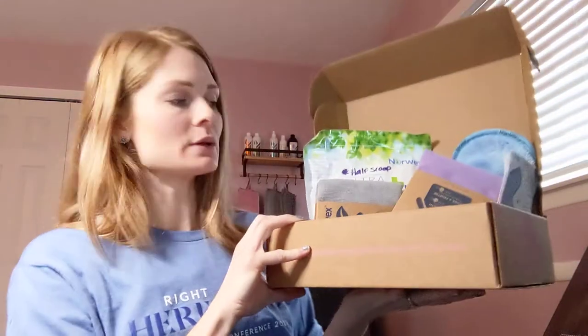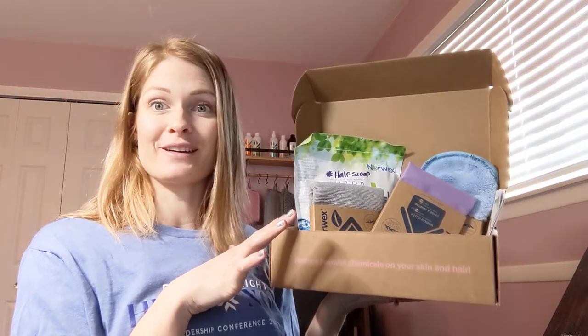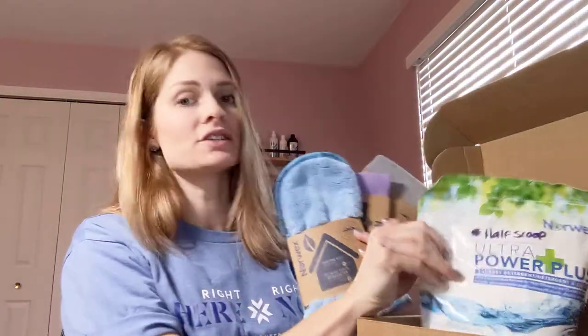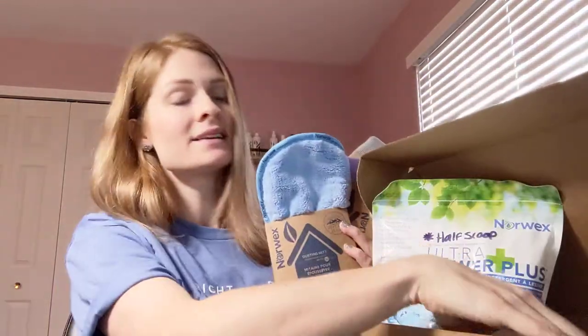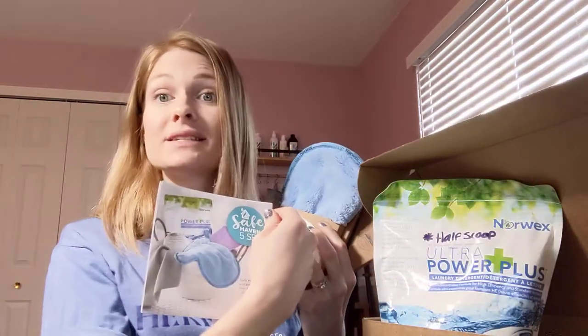This is the Safe Haven 5 — the five key products you need to start cleaning safer and easier in your home. You can totally ditch the chemicals and clean 90% of your home with just these five products and water. It comes with your Enviro Cloth, the Window Cloth, the Dust Mitt, the laundry detergent, and the cleaning paste, plus a handy pamphlet explaining the products and all their uses.